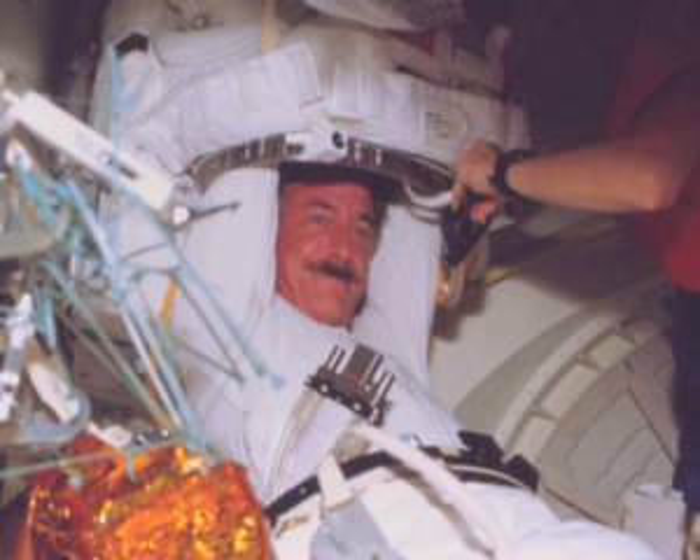This shows what it's like getting into a spacesuit. The lower assembly — what you'd normally call pants — has already been pulled on, and then I floated into the airlock and I'm trying to reach my arms up into the upper torso assembly which is hard-mounted to the wall. It's a very tight fit, as you can see by the grimace on my face.